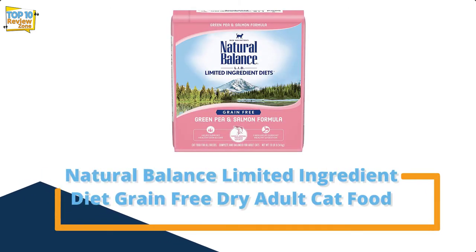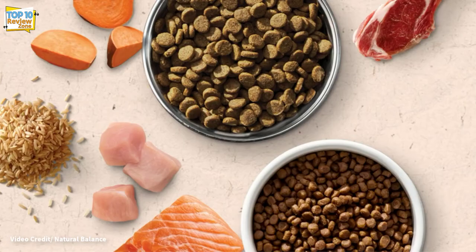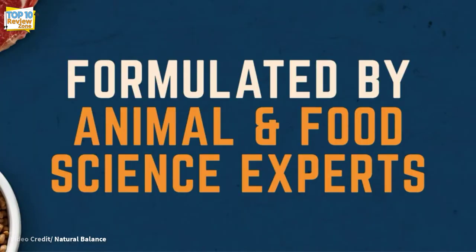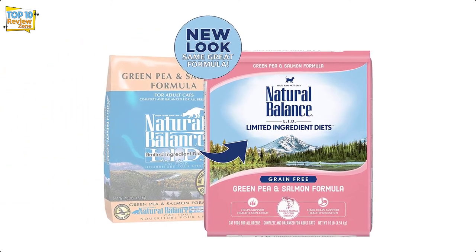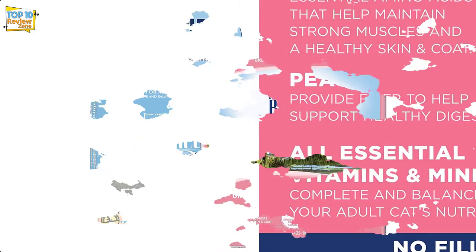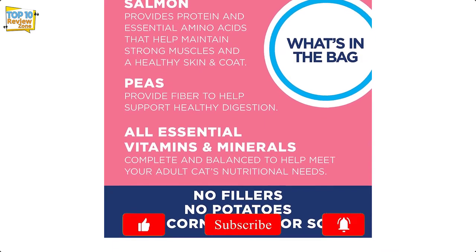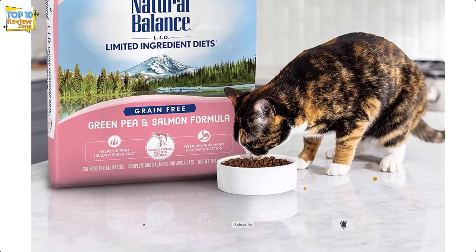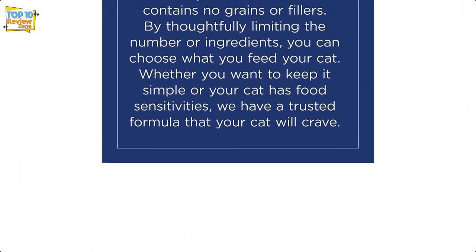Number 7: Natural Balance Limited Ingredient Diet Grain-Free Dry Adult Cat Food. Natural Balance limits the number of protein and carbohydrate sources in its recipes so that pet owners can identify and maintain exactly what goes into their cat's diet. It especially helps cats who suffer from food allergies and intolerances. Protein is derived from high-quality sources — in this case, salmon — designed to ensure a smooth, shiny coat and optimal muscle tone. Carbohydrate needs are met by green peas instead of wheat, soy, or corn.